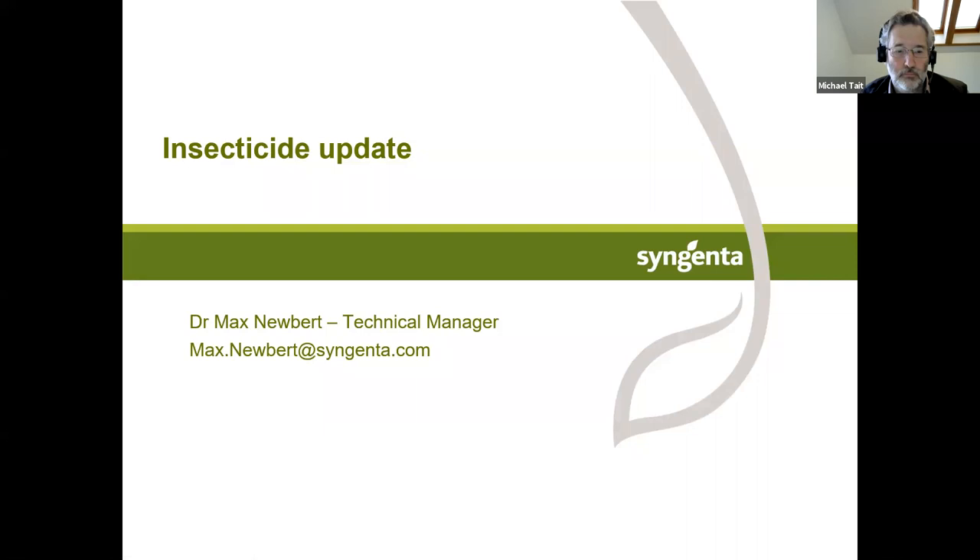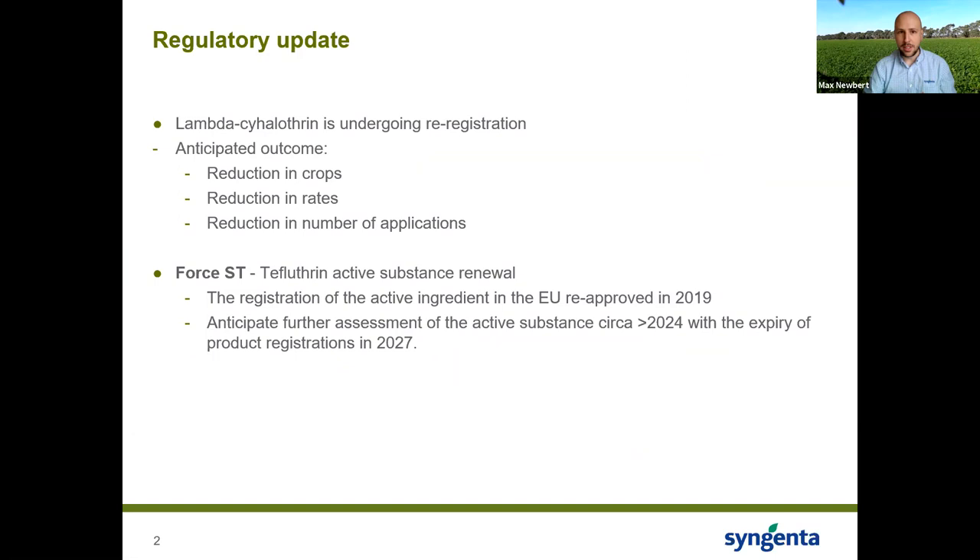Thank you very much Michael. Good morning all — I'm Max Newberg, technical manager for insecticides across all crops at Syngenta. Today I'll give an update around our insecticide portfolio with a focus on carrots, starting with a regulatory update as a few things are coming up to be aware of.